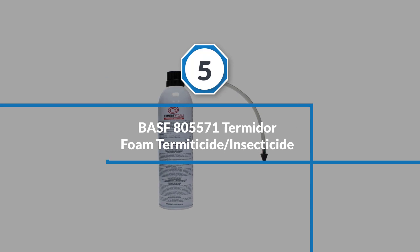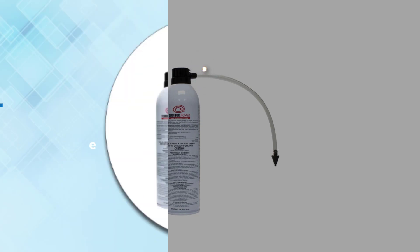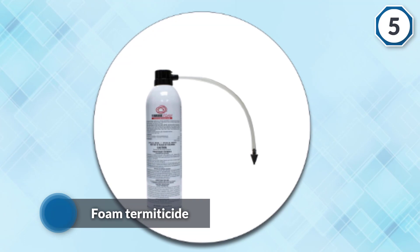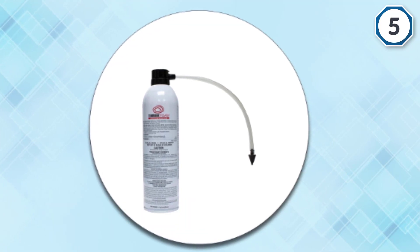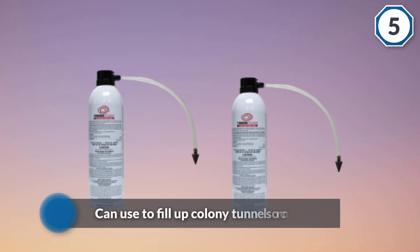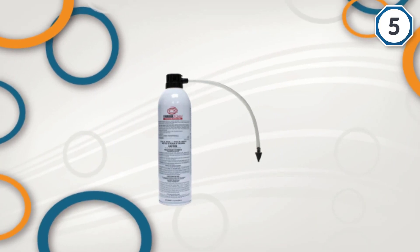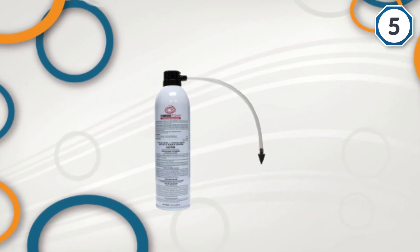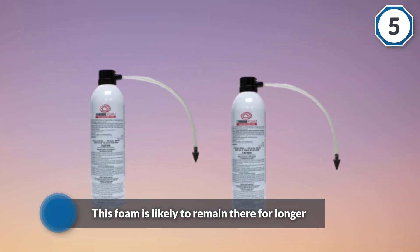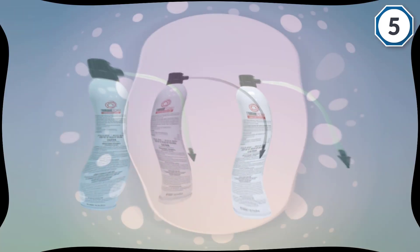Number five: BASF 805571 Termidor Foam Termiticide Insecticide. Here's something unlikely to fail you as an indoor termite treatment. The BASF Termidor is a foam termiticide which you can use to fill up colony tunnels or cracks and crevices with high termite activity. This foam is likely to remain there for longer, providing greater residual control. Due to its fast expansion rate, it makes short work of termite colonies, though it is a situational termite killer because you can only use it in certain places.